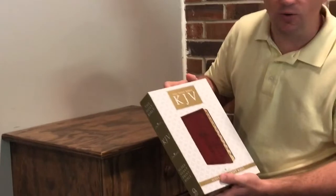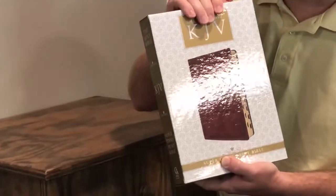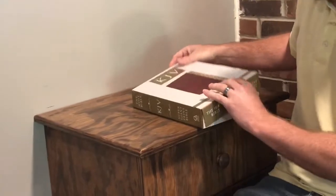Hi everyone, this is Jeff at Living Avenue. Today we wanted to showcase one of our King James Version Supergiant print leather burgundy indexed Bibles. It's a really nice Bible that we wanted to make sure we could showcase to you. It comes in a really nice sturdy packaging — this would be on top of the shipment packaging that you get from us — it's a really nice box that protects it during shipment.